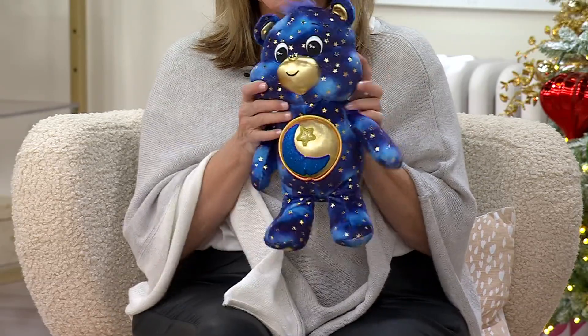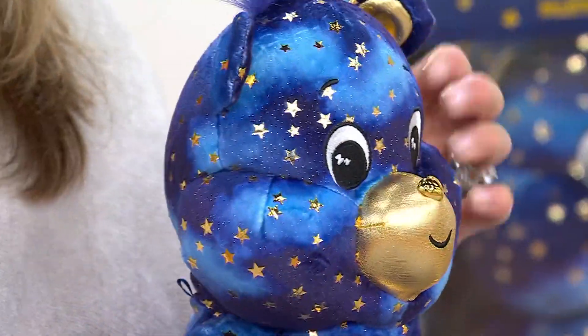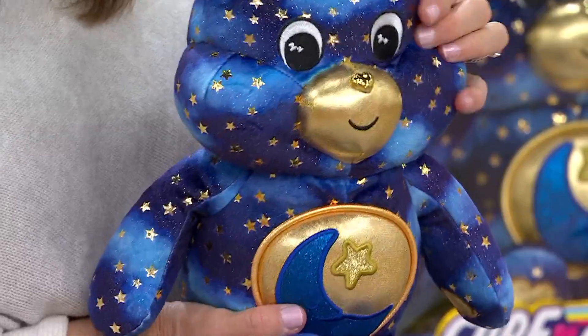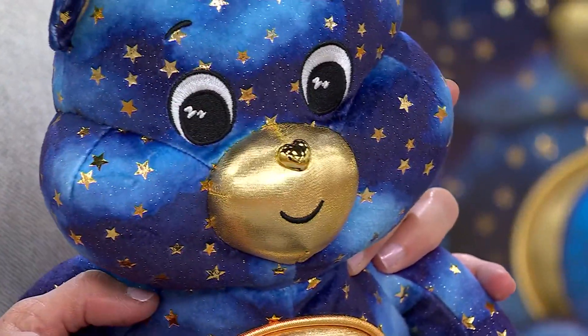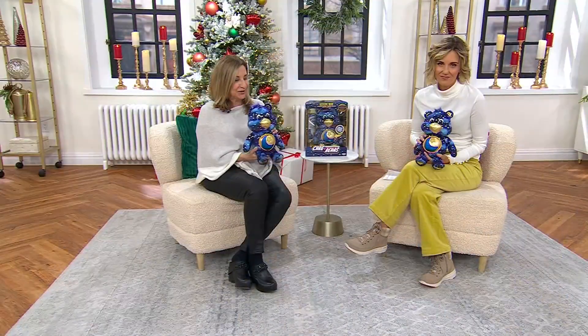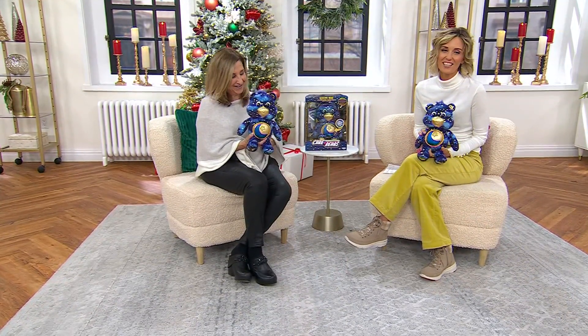It's squishy and lovable, so this is definitely going to be in the bed with you, at playtime, or in the car for security. You can tap on that little nose button — it's a beautiful fixture on his face. Embroidered eyes, gorgeous celestial stars all over, and the belly lights up. It's so cute and it's customer top-rated as well.